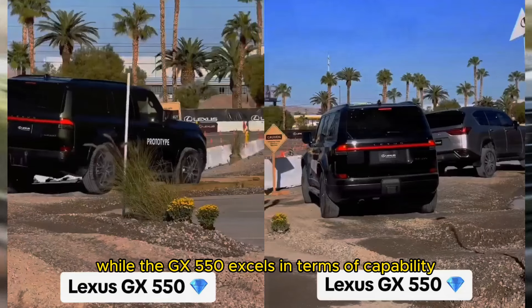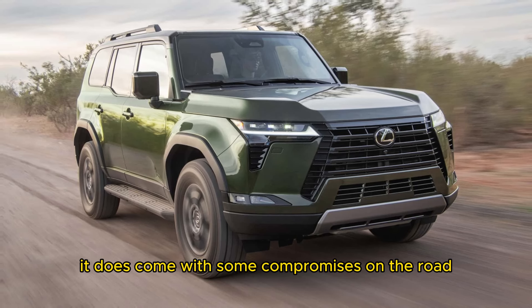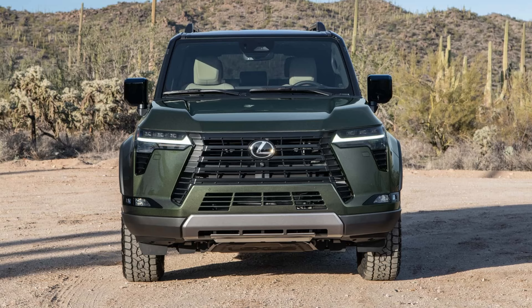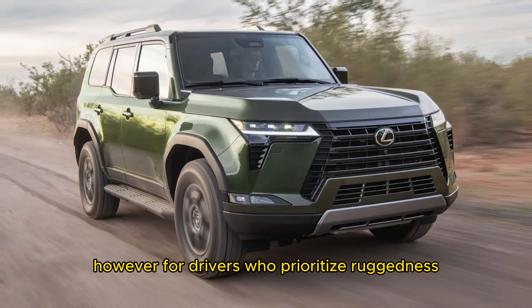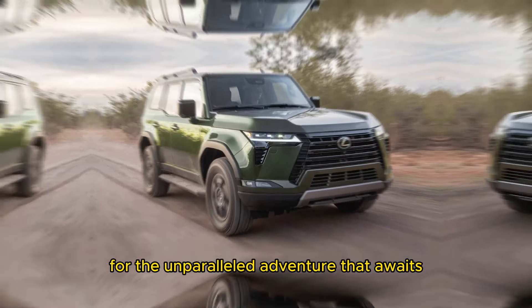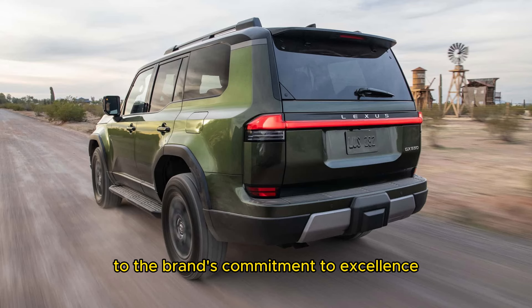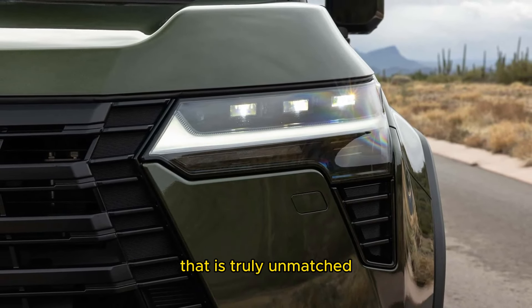While the GX550 excels in terms of capability and performance, it does come with some compromises on the road compared to its unibody rivals, such as the BMW X5 and Mercedes-Benz GLE, and may not offer the same level of comfort or refinement. However, for drivers who prioritize ruggedness and off-road prowess, these trade-offs are a small price to pay. With its combination of heritage-inspired design, robust performance, and advanced off-road capabilities, the Lexus GX550 stands as a testament to the brand's commitment to excellence. Whether conquering rugged terrain or cruising city streets, this SUV offers a driving experience that is truly unmatched.